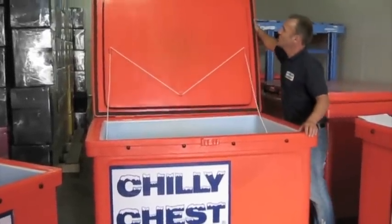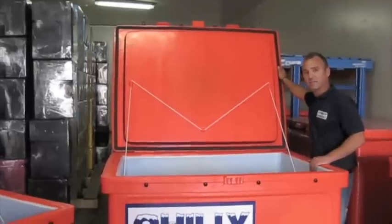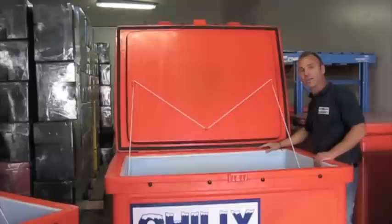You can see here too, we've got these reinforcement ropes, so as the lid is pulled back, we're not putting any extra pressure on the hinges.